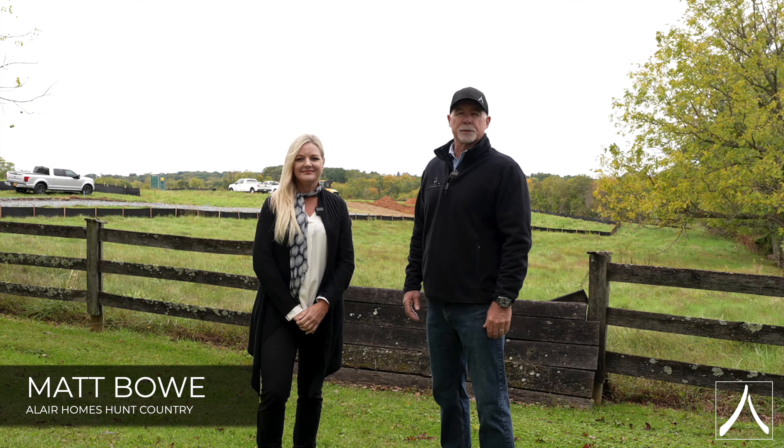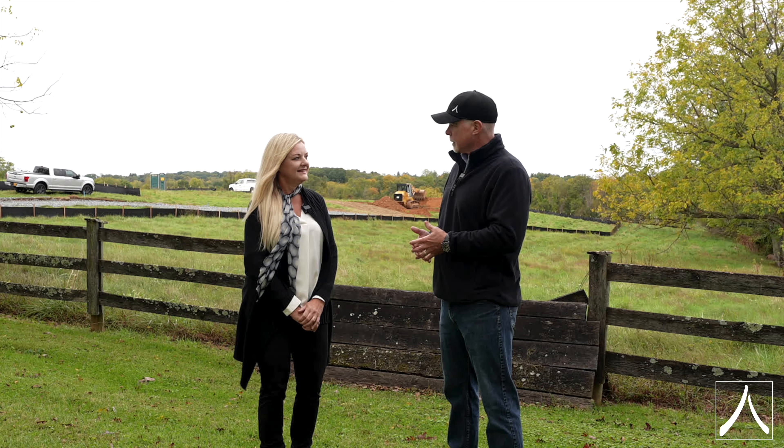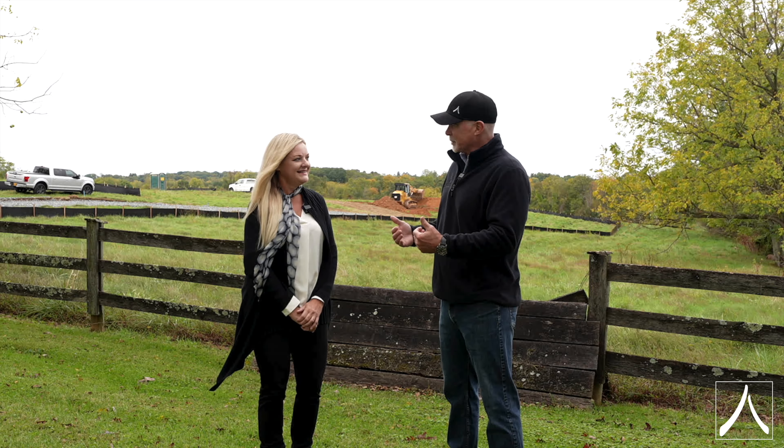Hi, I'm Matt Bowe with Allaire Homes Hunt Country, and I'm Sharon Brown with Washington Pine Properties. And then typically, once you've had that conversation with them, you've often called us in.